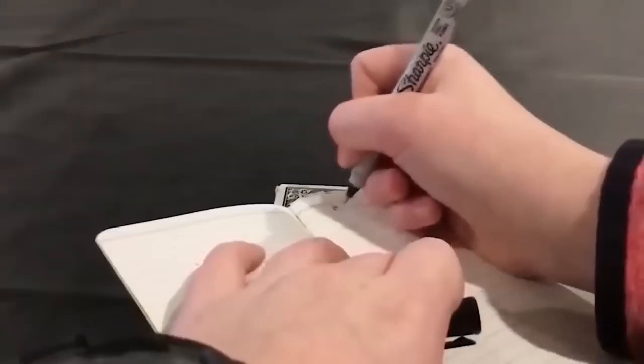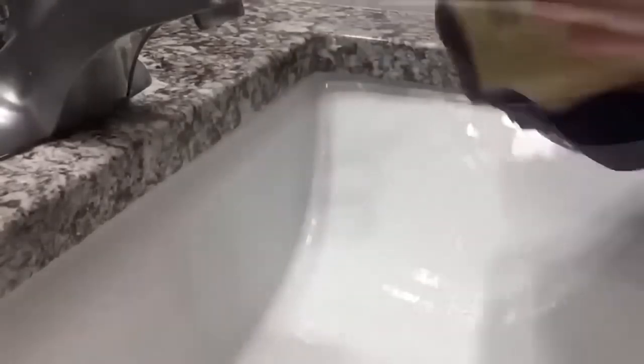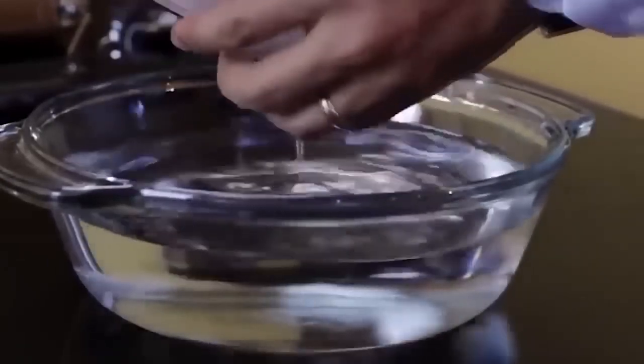But a real waterproof notebook — it uses moisture resistant paper, so it can withstand the most extreme weather conditions. When the notebook gets into water, the paper does not get wet and remains suitable for further use. Such a notebook will be useful for those who lead an active life: military officers, tourists and adventurers. Write in the comments what you would like to use it for.